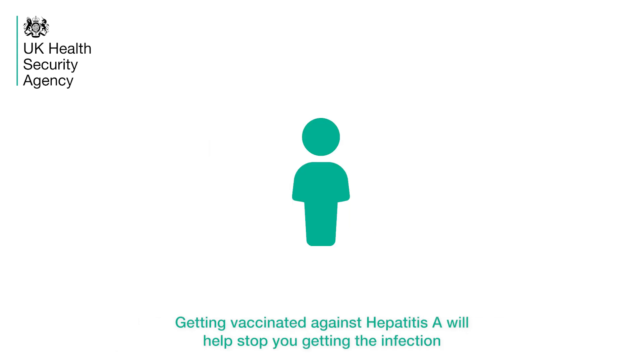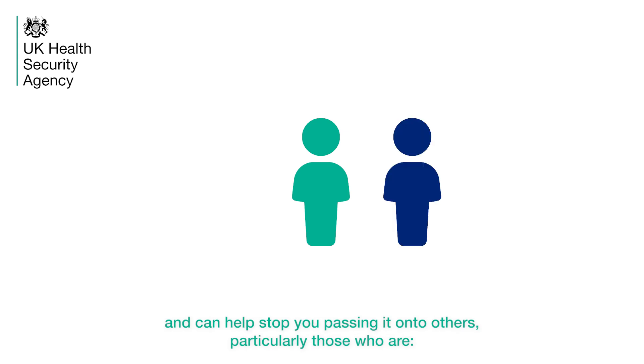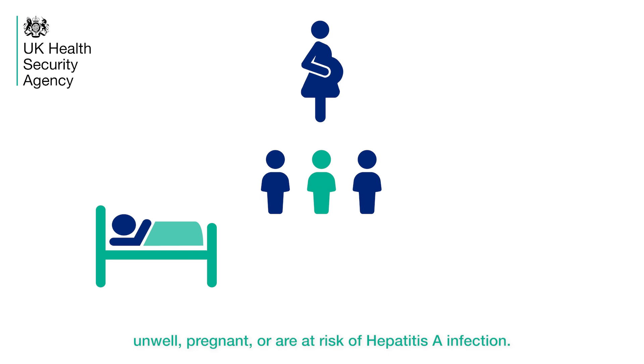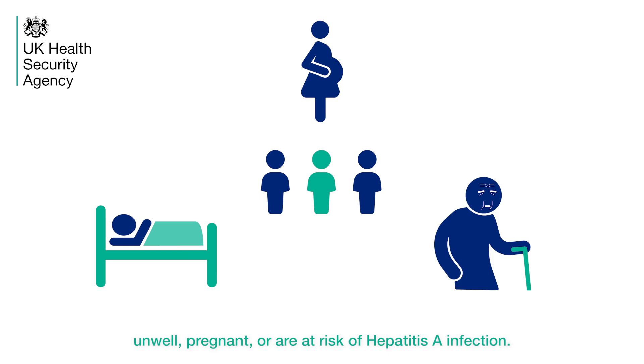Getting vaccinated against Hepatitis A will help stop you getting the infection and can help stop you passing it on to others, particularly those who are unwell, pregnant or who are at risk of Hepatitis A infection.